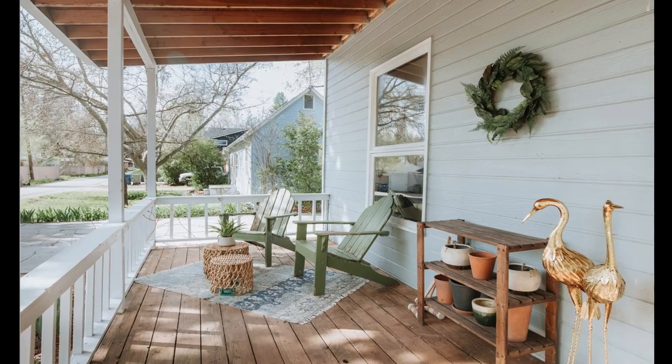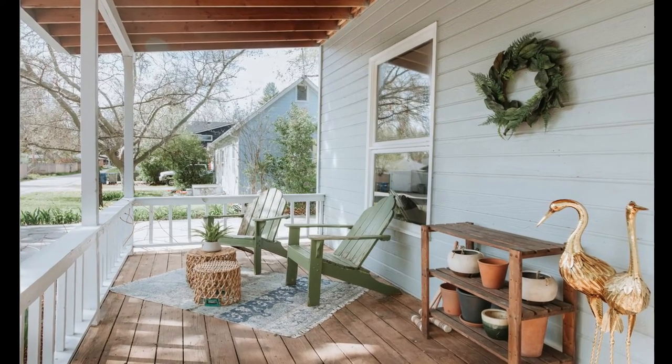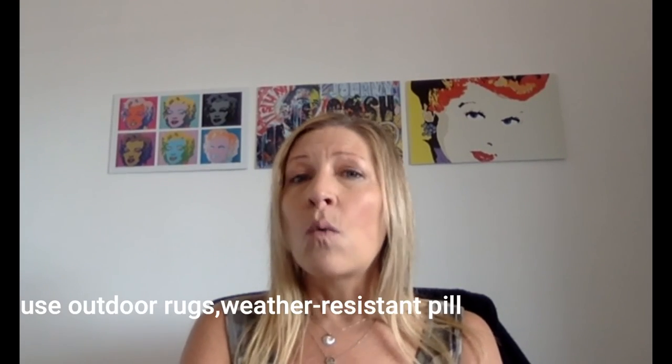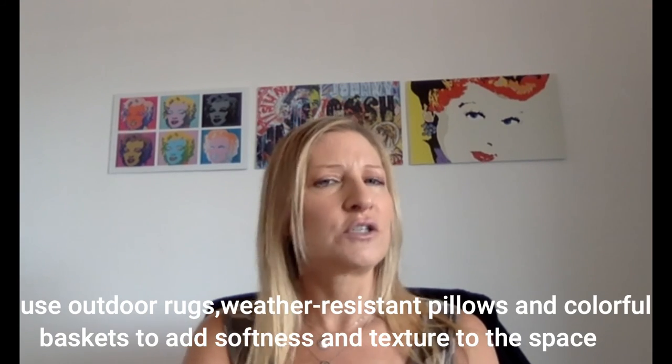What about functional and fabulous? Pretty planters, fresh house numbers and a cozy seating area can make small front porches a welcoming spot to greet your guests. Use outdoor rugs, weather-resistant pillows and a colorful basket to add softness and texture to the space.